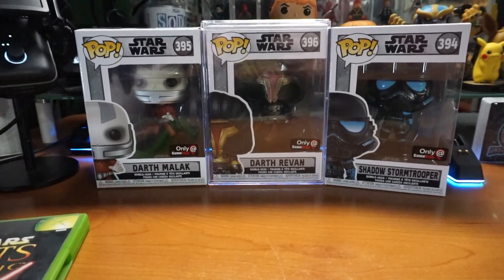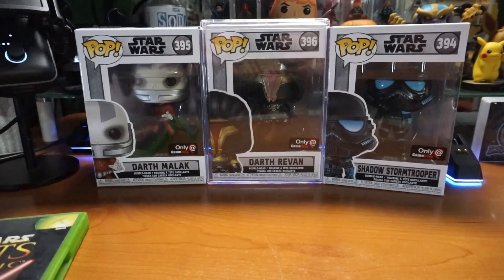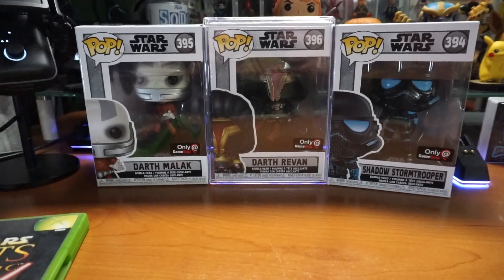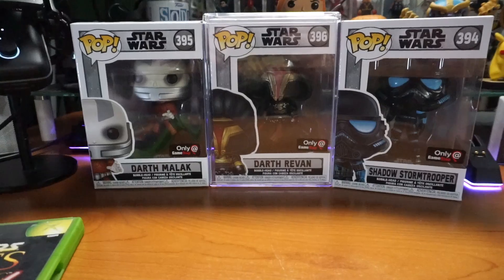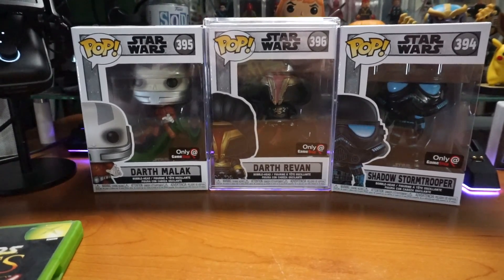What's happening everyone? JShockBlast here, and check it out. From GameStop we have the exclusive Darth Revan, Darth Malak, and Shadow Stormtrooper Funko Pops.